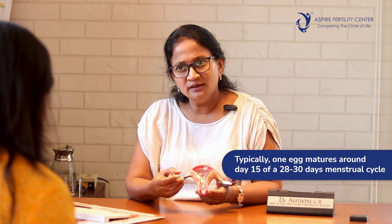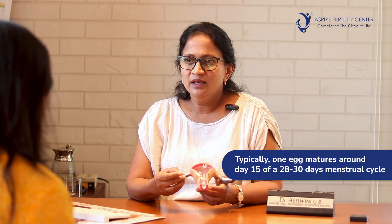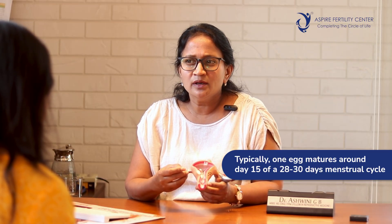In simple terms, to understand the female reproductive system — every lady has a uterus, there are two tubes and there are two ovaries. Women form eggs and eggs come from the ovary. Usually one egg forms every month, around the 15th day for a lady who has a cycle of about 28 to 30 days frequency. When the egg develops it is picked up by the fallopian tube or the oviduct.